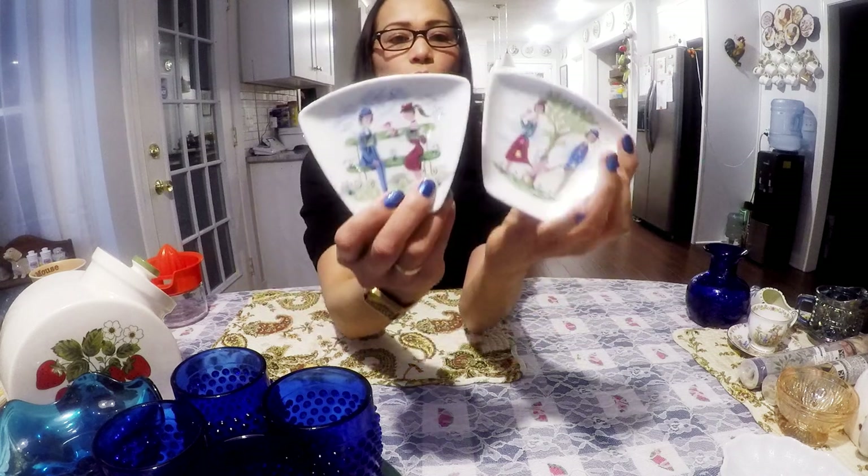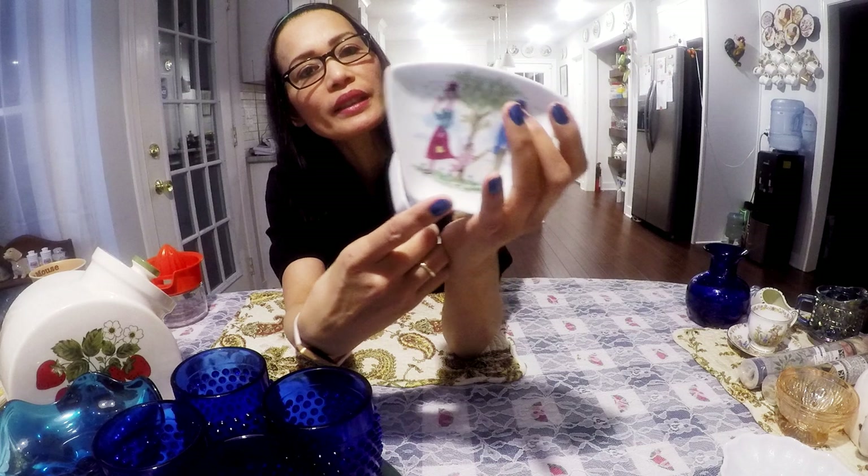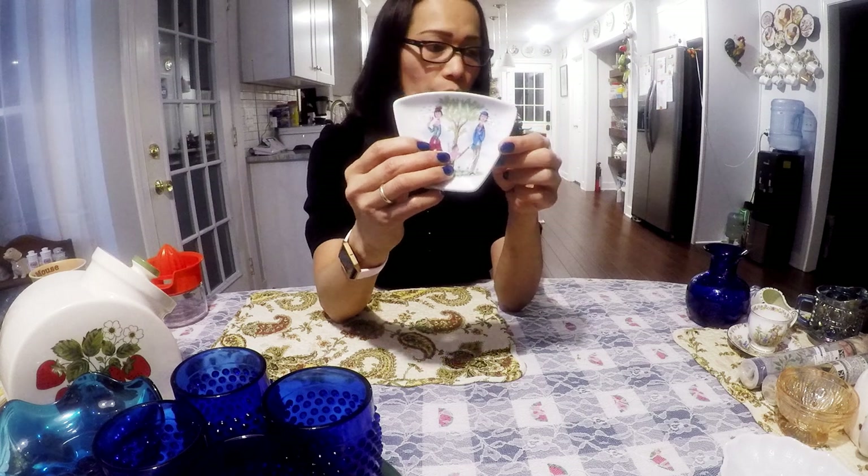It's very nice. Look how beautiful the pattern — two couples, a woman and a man, and there is a cupid. This one here is also a man and a woman sitting on a bench. It doesn't have markings so I don't know who the makers are. I'll probably get $12 for both.